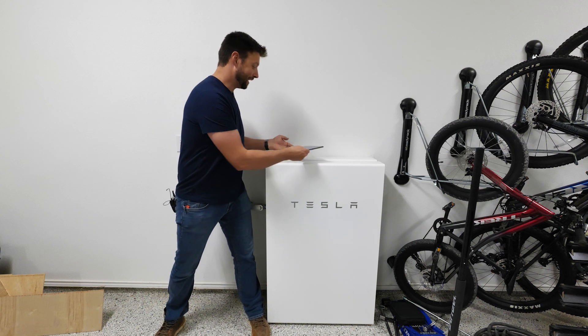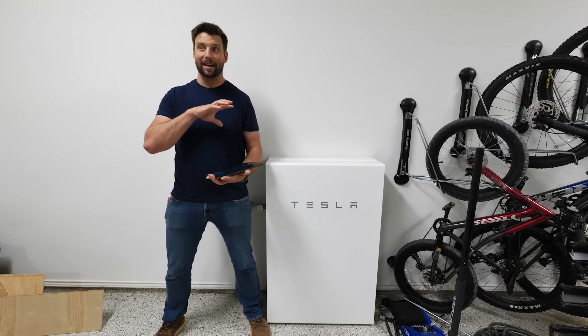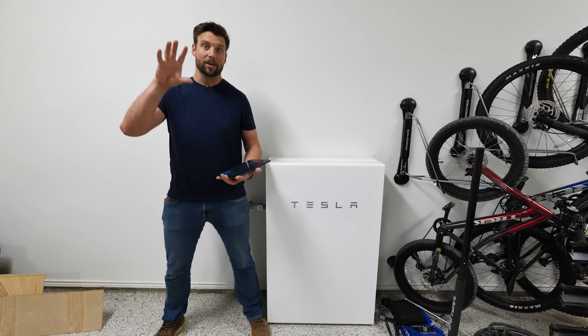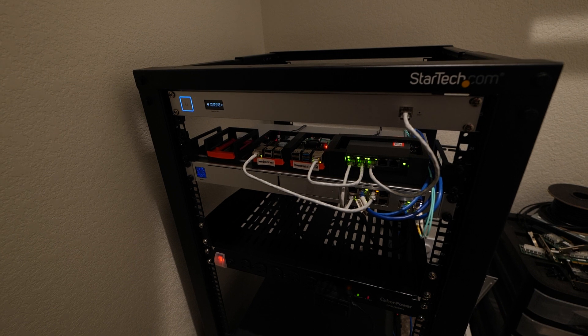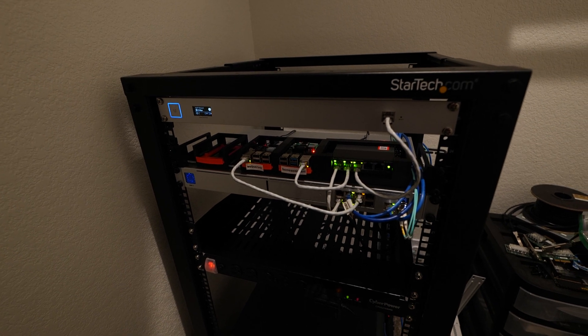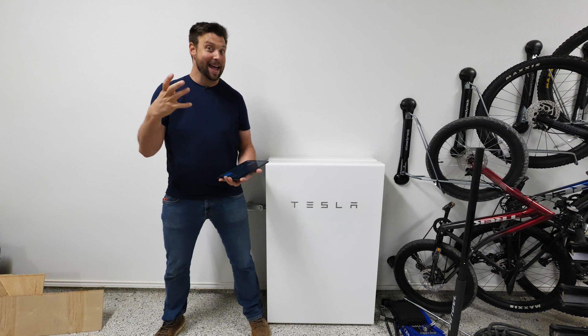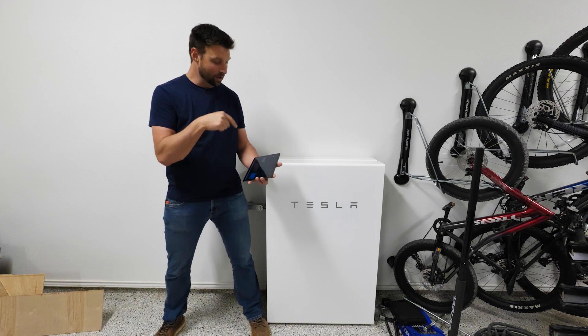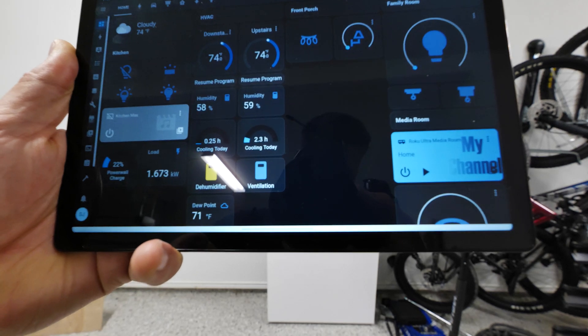And this is what my buddy has done. He uses Home Assistant, which is third-party open source software. You get a Raspberry Pi, get a mini SD card, go online, download the image onto the SD card, put it back in the Raspberry Pi, and that's your Home Assistant. It connects via Wi-Fi to a controller and then you can do all kinds of things.